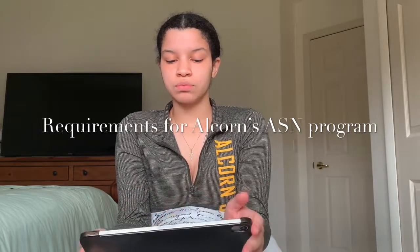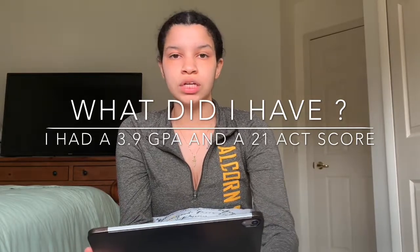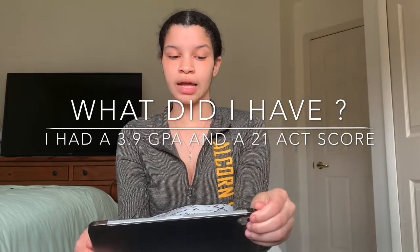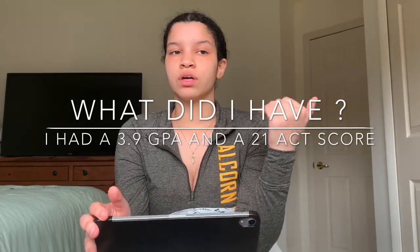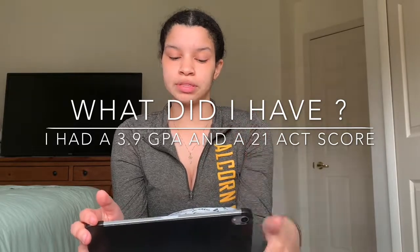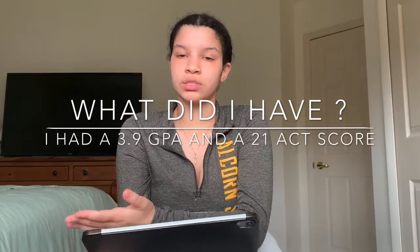The requirements for the ASN program through Alcorn: you have to be first admitted to Alcorn State University. You have to have a high school transcript or GED documentation on file. You also have to have at least an 18 on the ACT, specifically on the math and reading portions. The lowest GPA requirement is a 2.5, but the higher your ACT score and GPA, the better chance you have of getting into the program. You also have to have your prereqs completed.